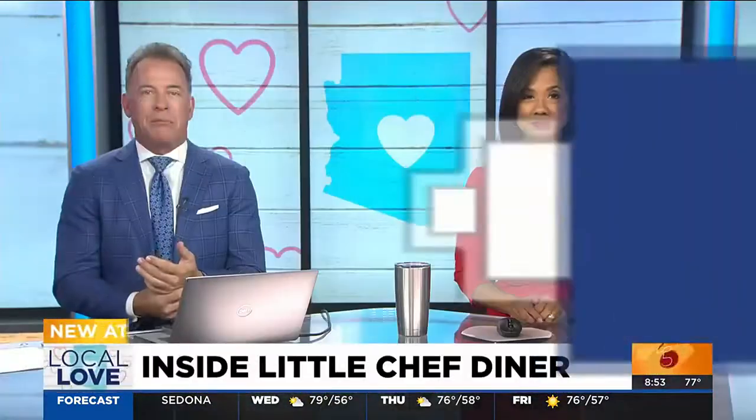A diner built to boost the economy after World War II made its way all the way to a Phoenix neighborhood. Now a Valley family owns and runs it, and they love the history as much as we do. Jamie takes us to Little Chef Diner at the Garfield in Jamie's local love.